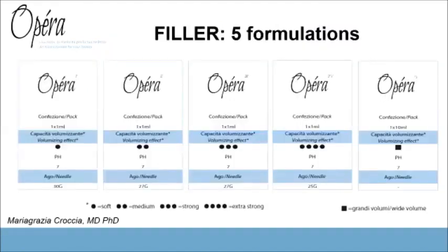These are the fillers I was talking about: Opera 1, Opera 2, Opera 3, Opera 4, and Opera 5 — different references for different indications. Opera 1 is designed for fine lines, Opera 2 is specific for lip treatment, and Opera 3 is a sort of all-rounder for treating